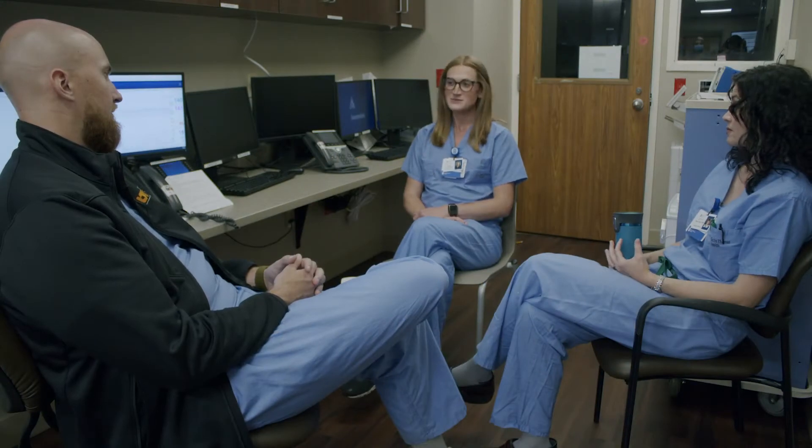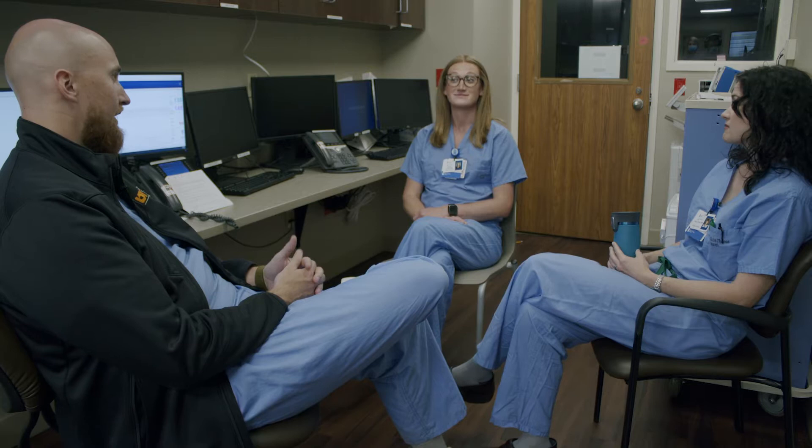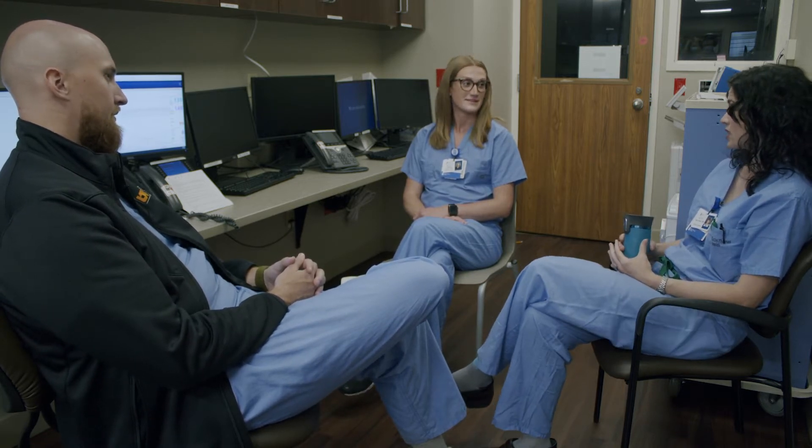Hey guys, I wanted to tell you about this vaginal breech delivery we just did. Oh wow, a singleton breech delivery? I've only done a breech extraction of a second twin. What happened? How did she present?